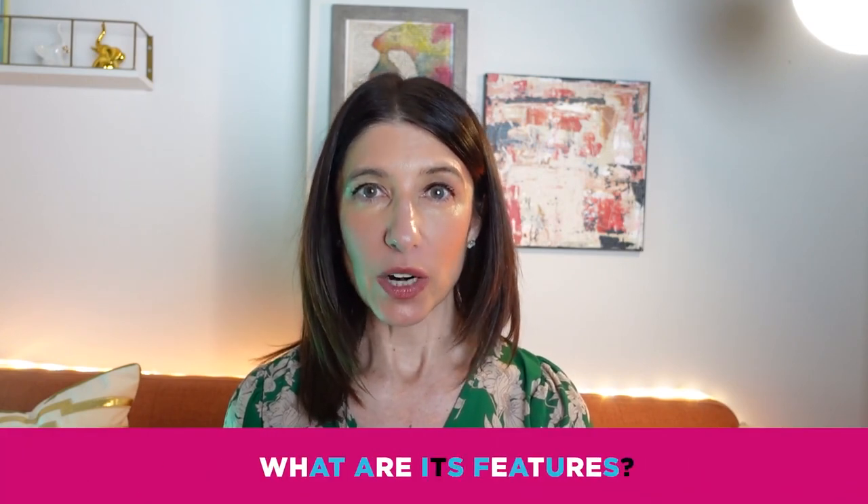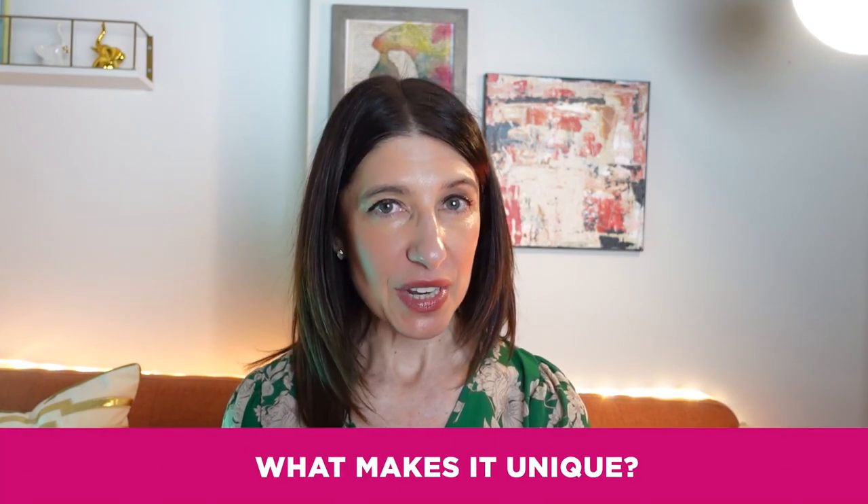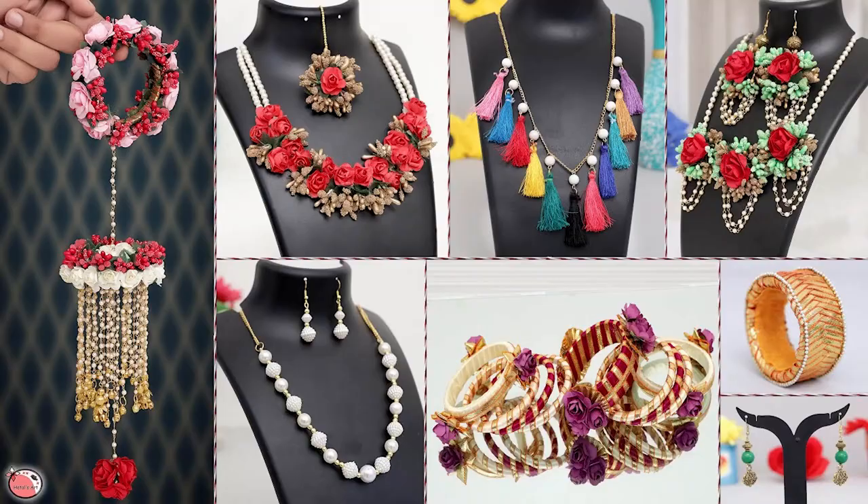Number one: start with your product. The first step in finding relevant keywords is to start with your product. What is it that you sell and what are its features? What makes it unique? Write down a list of descriptive words and phrases that describe your product. For example, if you sell handmade jewelry, your list might include words like sterling silver, handcrafted, gemstone, and statement necklace.